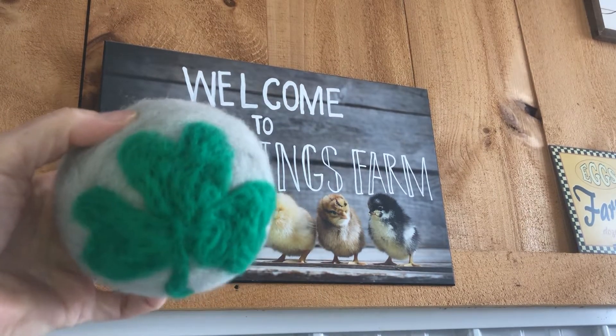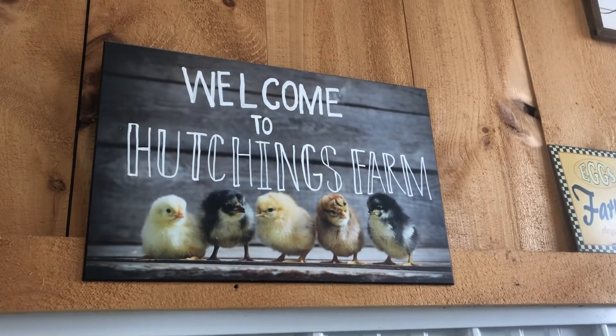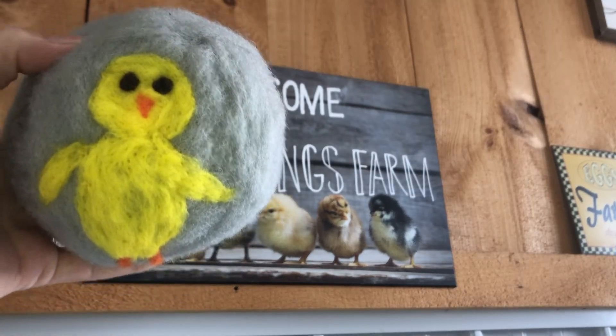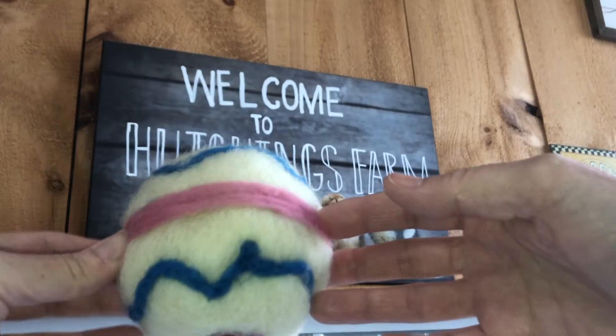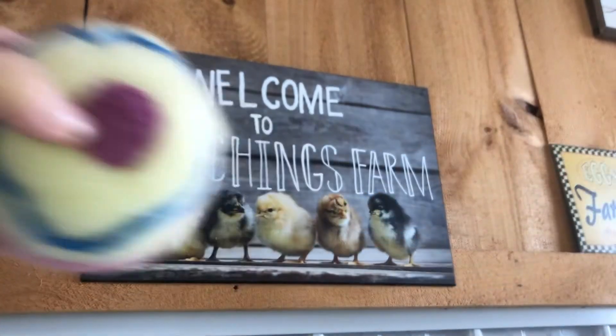St. Patrick's Day is coming so I did a clover. I did a chick for Easter, even though my niece thought it looked more like a duck. And speaking of Easter, I did an Easter egg looking dryer ball.